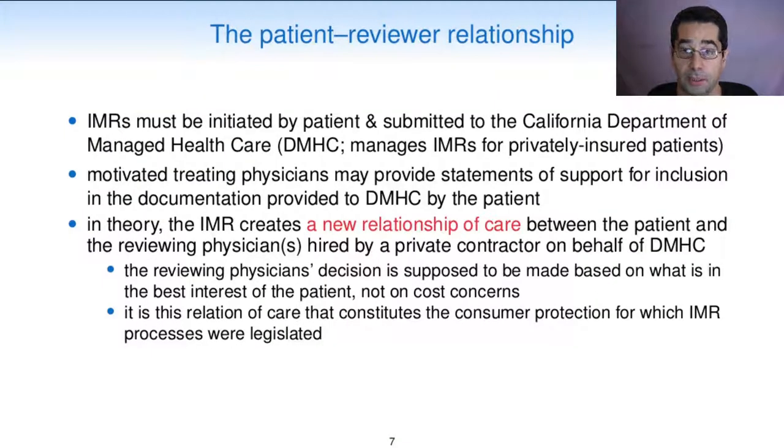IMRs must be initiated by the patient and submitted to the California Department of Managed Healthcare. Motivated treating physicians may provide statements of support for inclusion in the documentation provided to the MHC by the patient. In theory, the IMR process creates a new relationship of care between the patient and the reviewing physicians hired by a private contractor on behalf of the MHC. The reviewing physicians' decisions are supposed to be made based on what is in the best interest of the patient and not on cost concerns. It is this relation of care that constitutes the consumer protection for which IMR processes were legislated.